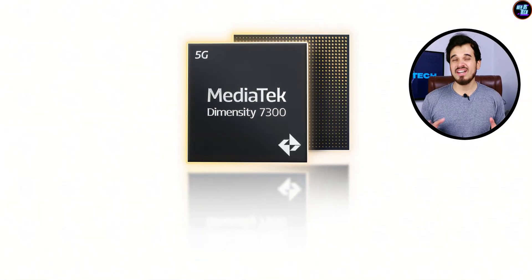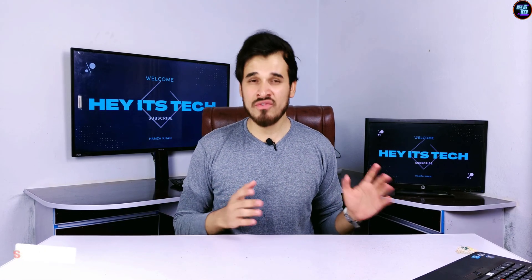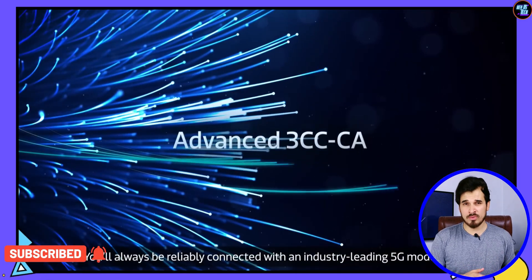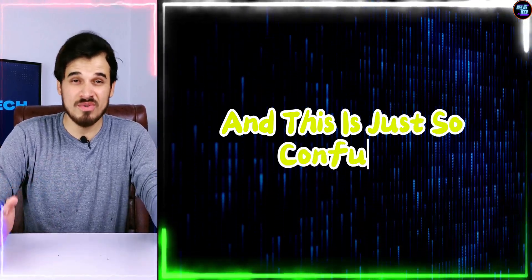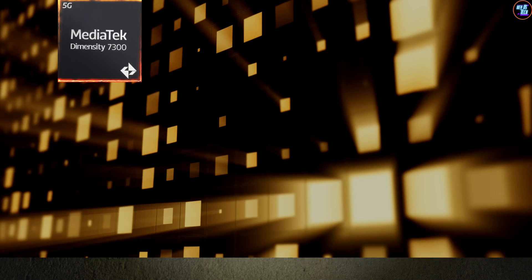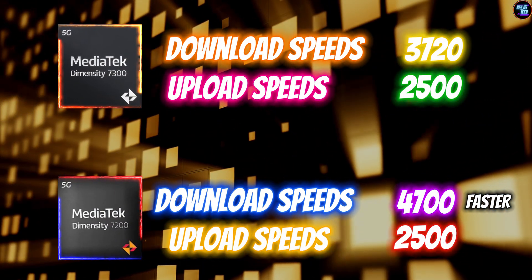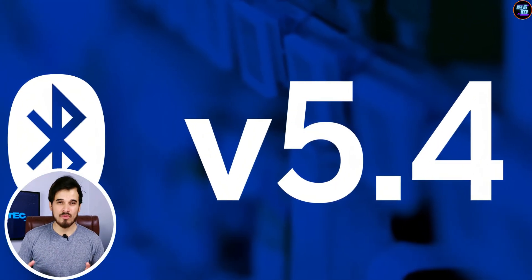Regarding connectivity, the Dimensity 7300 excels with its 5G modem, offering a download speed of up to 3,270 Mbps and upload speed of up to 2,500 Mbps. Interestingly, the predecessor Dimensity 7200 offers better download speeds, so it is slower compared to competitors and its predecessor in this regard. Additionally, it supports Wi-Fi 6E and Bluetooth 5.4.